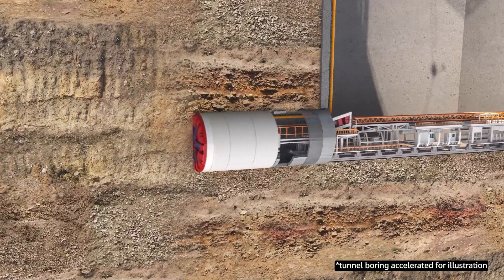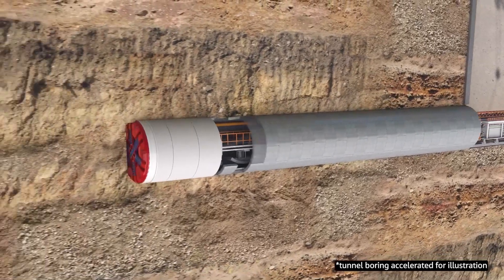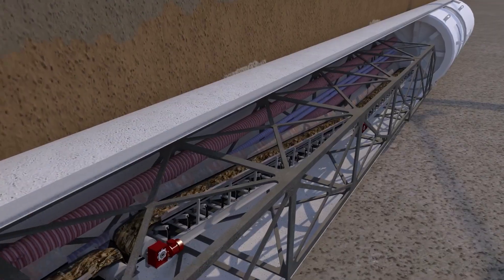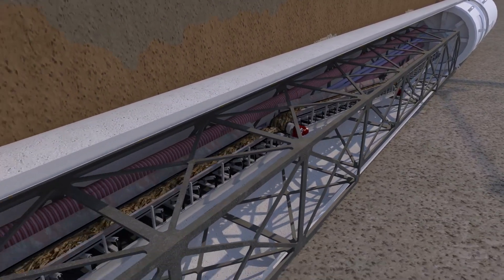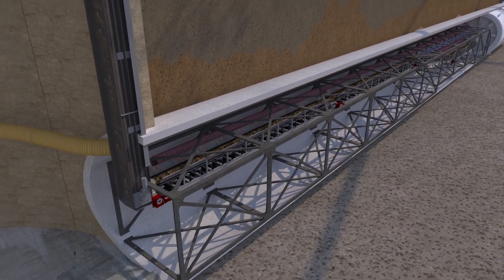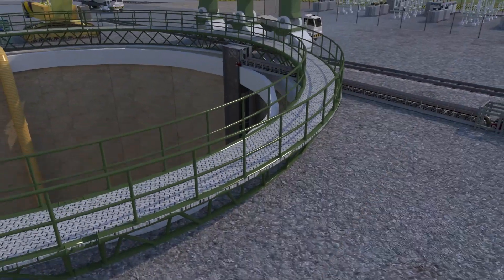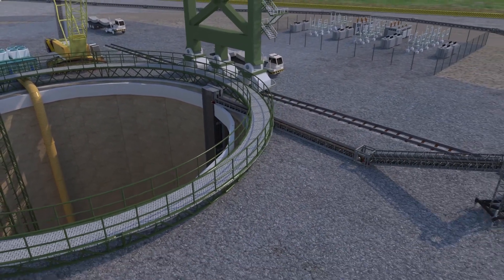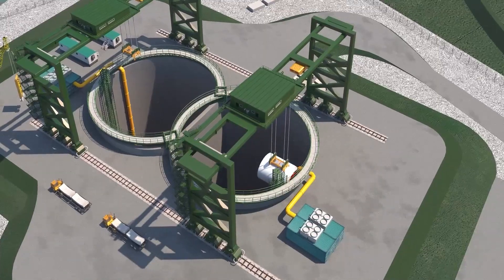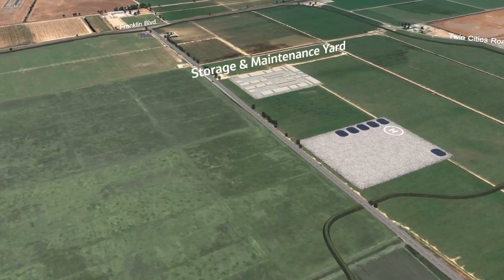Once the TBM has been lowered into the ground at the launch shaft, it will begin tunneling by removing material along the rotating face of the TBM, allowing the TBM to progress forward. This material, which is called reusable tunnel material or RTM, will then be conveyed back through the tunnel and out of the launch shaft. The RTM is first tested for hazardous materials, and RTM confirmed not to contain any hazardous material is dried and stockpiled at the launch shaft site.